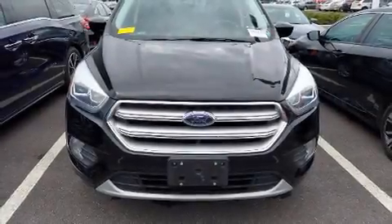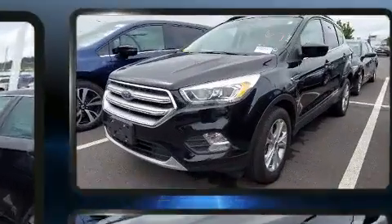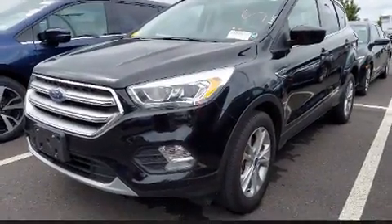Load your family into the 2017 Ford Escape. With fewer than 45,000 miles on the odometer, this four-door sport utility vehicle prioritizes comfort, safety, and convenience.